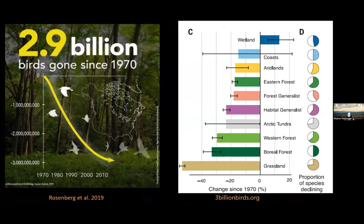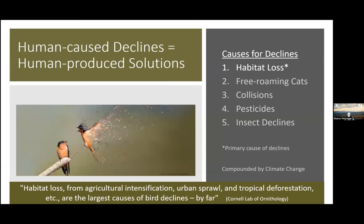Almost three billion individual birds have disappeared since 1970. Looking at what habitats these birds depend on — grasslands show the majority of species in decline, boreal forest is next, wetlands are actually increasing. For eastern forest and forest generalist bird species: if you have a human-caused decline like habitat loss, you need human-produced solutions. The largest causes of bird declines are agricultural intensification for grassland birds, urban sprawl for all habitat types, and tropical deforestation for wintering habitat.